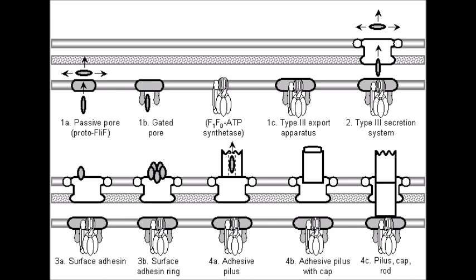Flagella can very capably evolve from preexistent structures. Thanks for watching, and I'll see you next time.